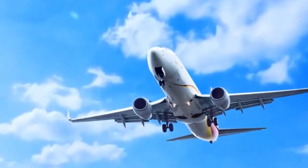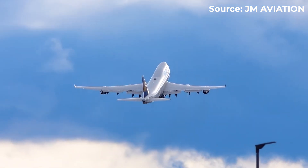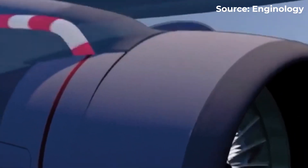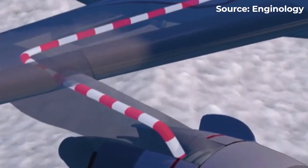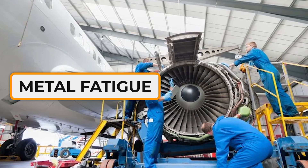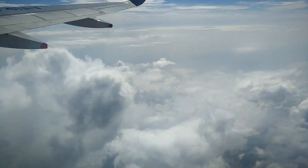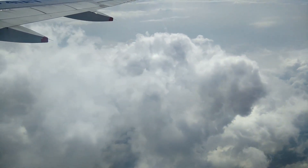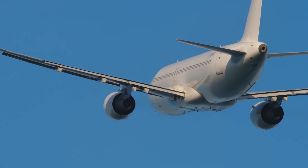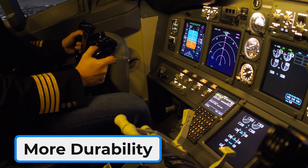Let's zoom out and look at another hidden consequence: aircraft lifespan. Every time a plane takes off, climbs, cruises, and lands, it experiences one full pressurization cycle. During each cycle, the fuselage expands and contracts slightly as cabin pressure changes. Over time, those cycles add up, causing what's called metal fatigue — tiny cracks that slowly form in the structure. The greater the pressure difference between inside and outside, the more the metal flexes and the faster fatigue develops. By sticking to the 8,000-foot standard, airlines reduce that stress, so their airplanes last longer, require fewer expensive maintenance checks, and can safely fly more years before retirement.